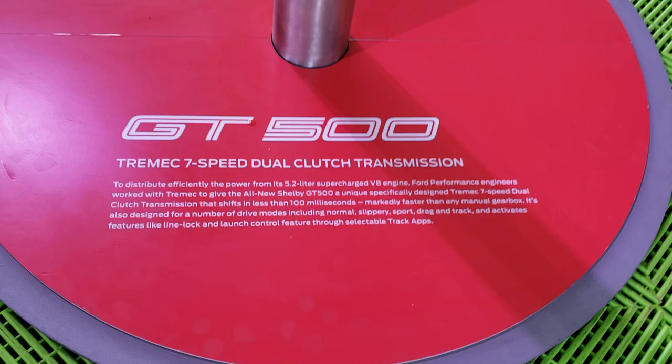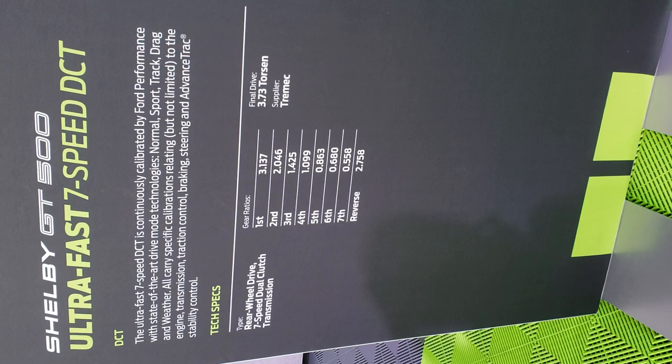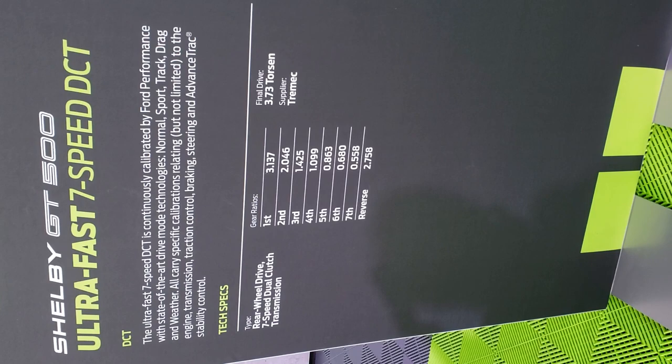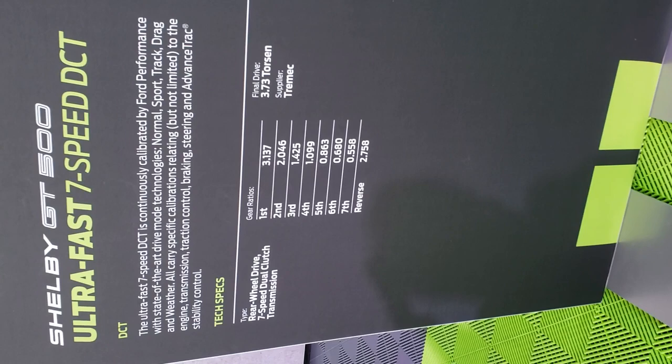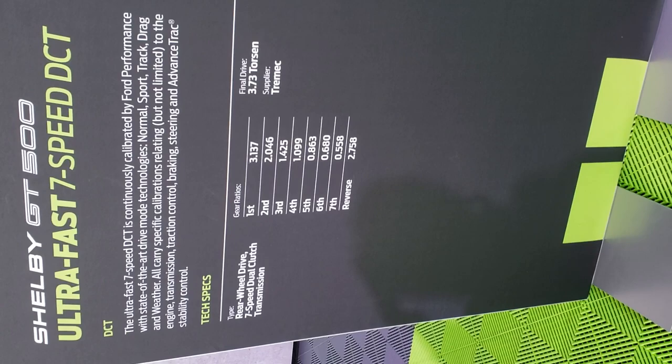This is a very cool display showing the gear ratios in the dual clutch. There's no one-to-one gear ratio — they go from 1.09 in fourth, and then fifth, sixth, and seventh are all overdrive ratios: 0.86, 0.68, and 0.55. That's a pretty tall overdrive. With the 3.73 rear gear and the 0.55 seventh-gear ratio, you can multiply 3.73 times 0.55 to get the final drive ratio for cruising down the highway in seventh gear.